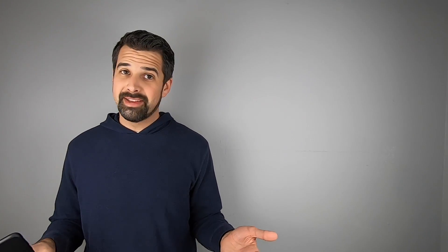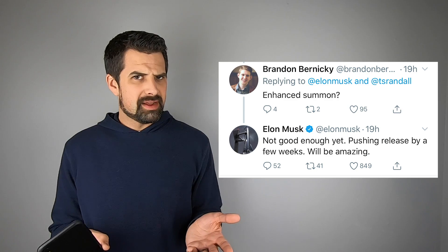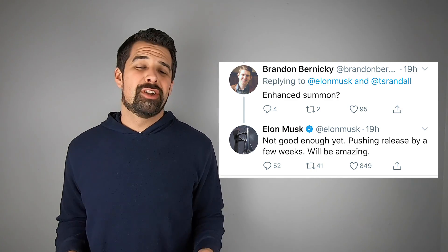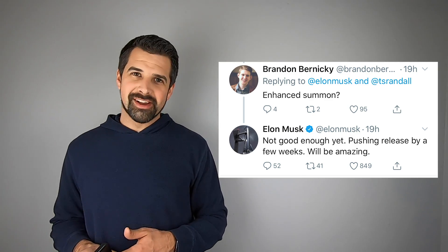The big question: Enhanced Summon. About a week ago, Elon had tweeted that Enhanced Summon was going to be rolling out in the next week. Somebody asked about it, and Elon responded that it's not good enough yet and they're going to be pushing the release by a few weeks — but when it does come out, it's going to be awesome.